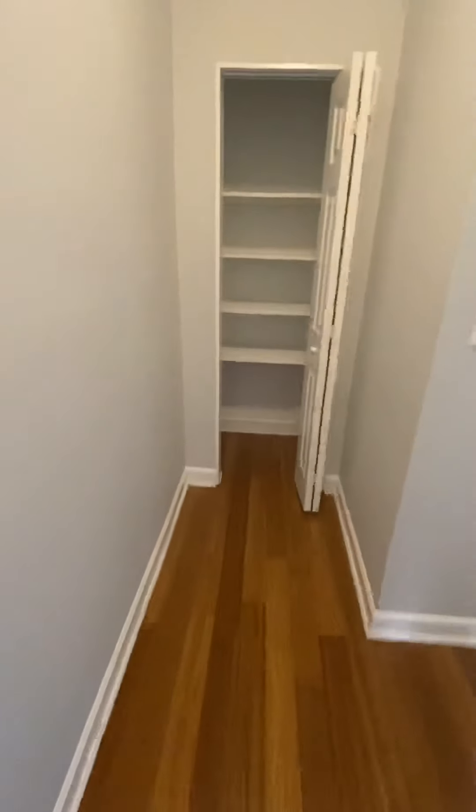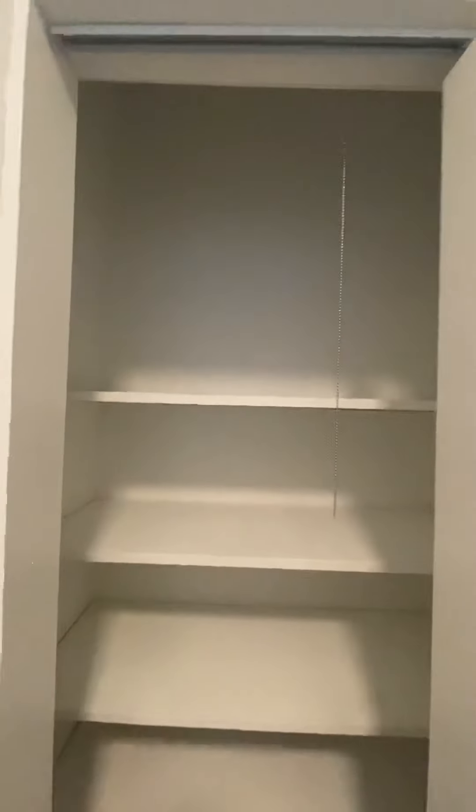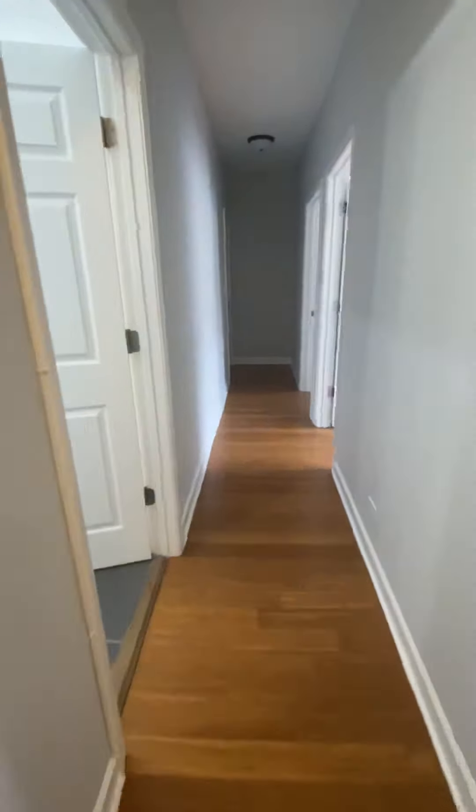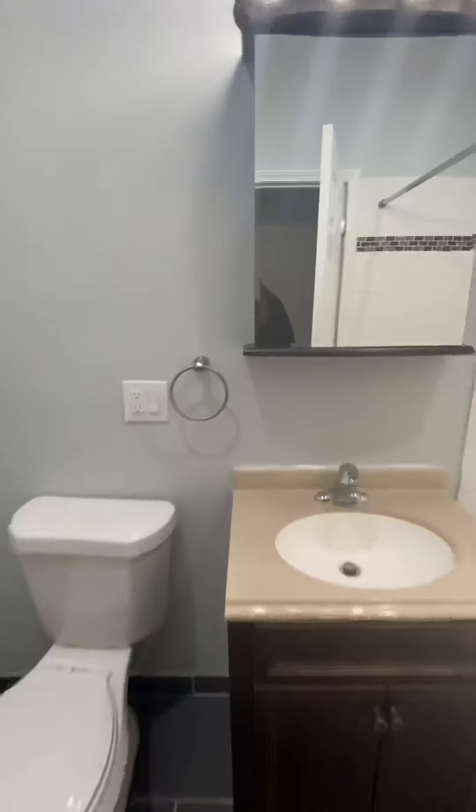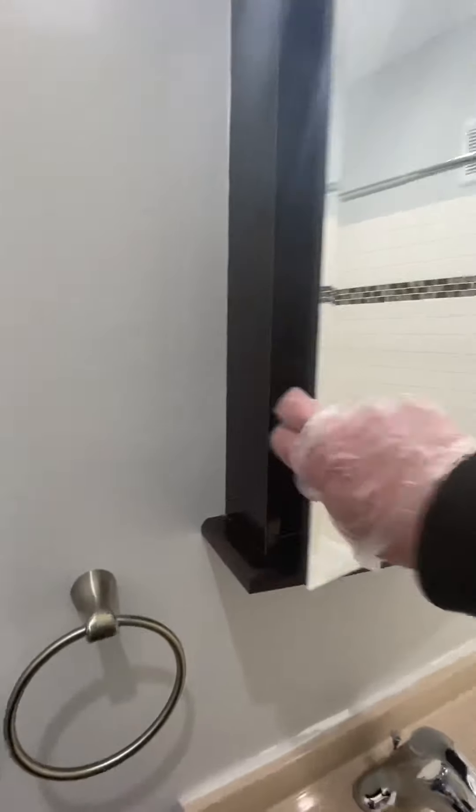Further down the hallway, you have a linen closet, and the bathroom is actually just around the corner from this closet, right here to the left. There's a medicine cabinet — take a peek inside. Storage underneath the vanity. Bathtub.